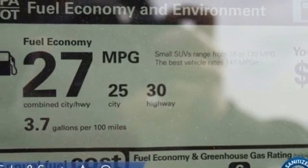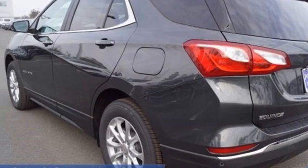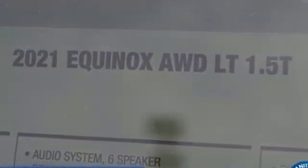Front heated bucket seats, Wi-Fi hotspot, AM-FM satellite radio, first and second row express open and close sliding and tilting sunroof, remote engine start, and automatic transmission.